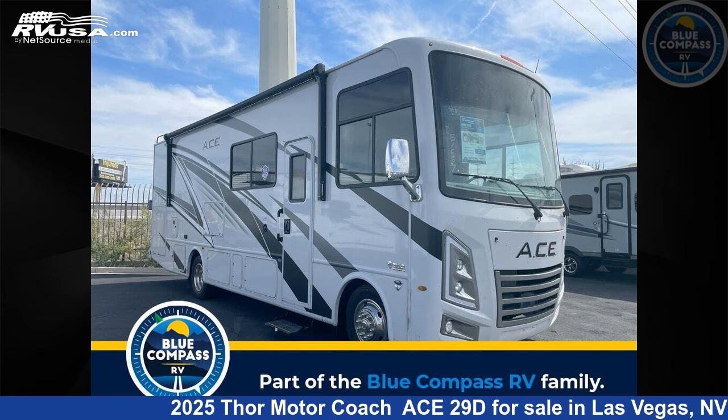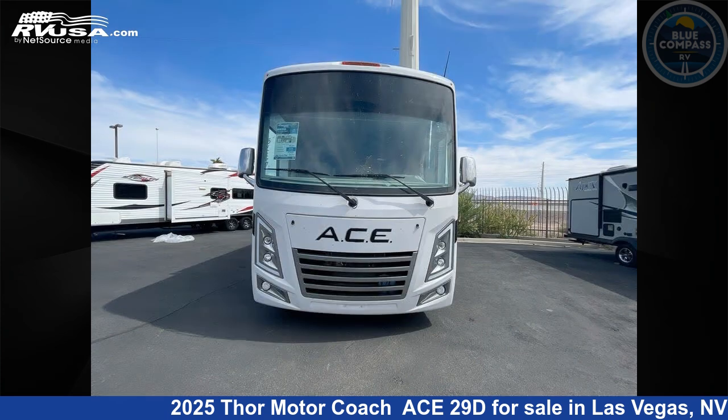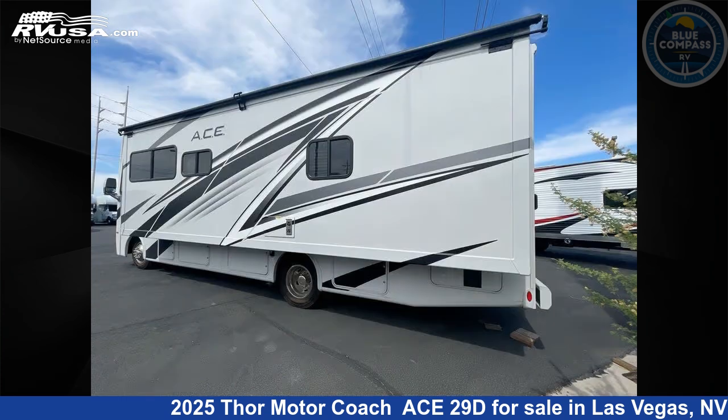This 2025 Thor Motor Coach Ace 29D is a Class A RV. It is located in Las Vegas, Nevada, 89122, and is offered for sale by Blue Compass RV Las Vegas. Click the link in the video description to visit RVUSA.com and see more photos as well as the current price.